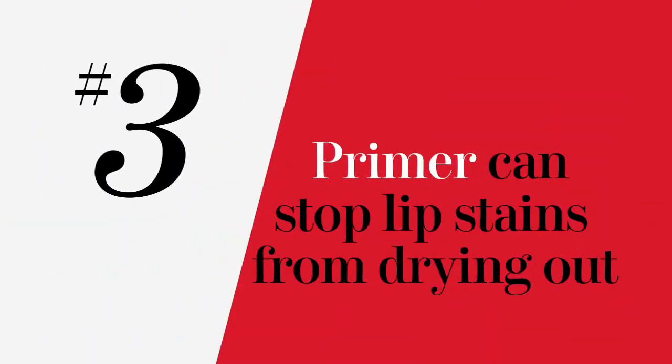If your lipstick tends to bleed or settle into fine lines, you can use a lip primer beforehand to help keep it in place.